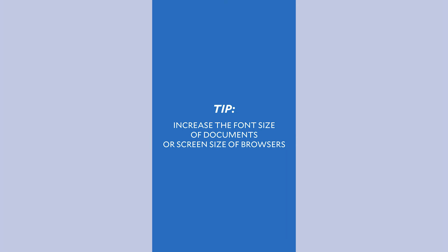Next tip: you can always increase the font size of a document or screen size to better read content or prevent straining your eyes.